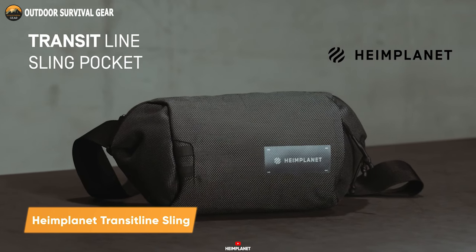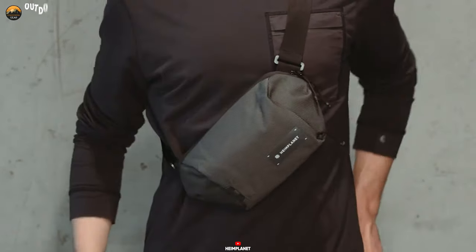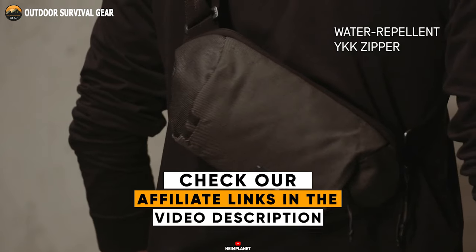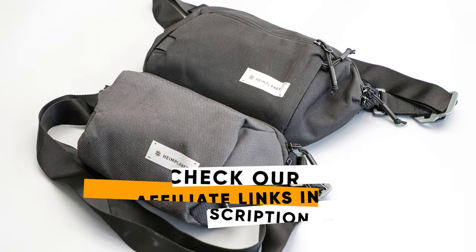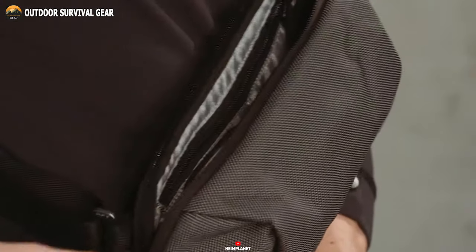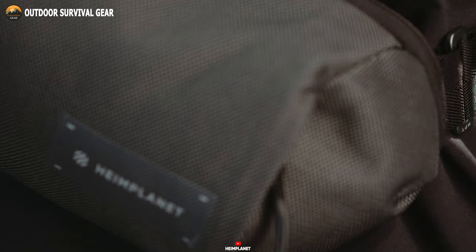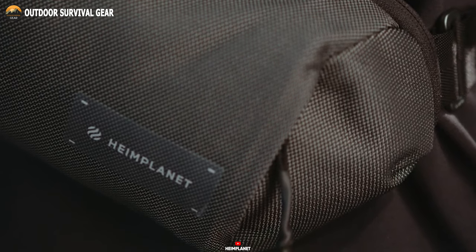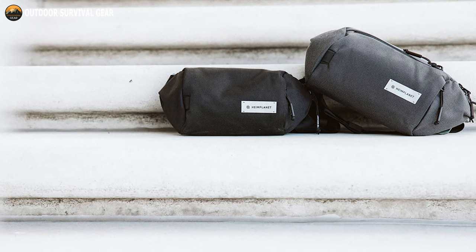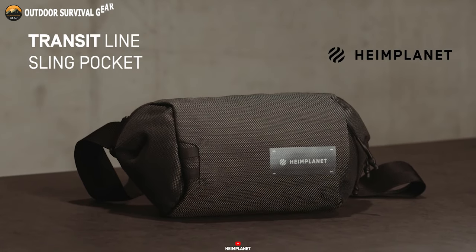The Hind Planet Transit Line is a go-to sling bag for those who need to carry their essentials in a stylish and efficient way. Designed for versatility and ease of use, it can be worn over the shoulder or around the waist. Constructed with waterproof fabric and water-repellent zippers, this bag is perfect for days when the weather isn't on your side. With several inside pockets, you can easily organize your essentials, and the front pocket is scratch-free, keeping your phone or glasses safe. The Transit Line Sling also features dope-dyed fabrics that are environmentally friendly and incredibly durable.